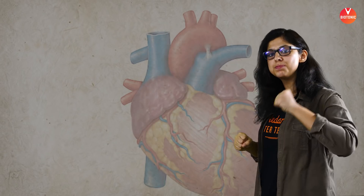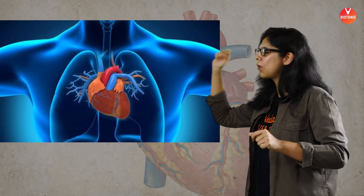The mediastinum is the space where the heart sits. The apex of the heart — or the tip of the heart — is shifted slightly towards the left side, making a little cardiac notch on the left lung. Isn't that amazing and beautiful?